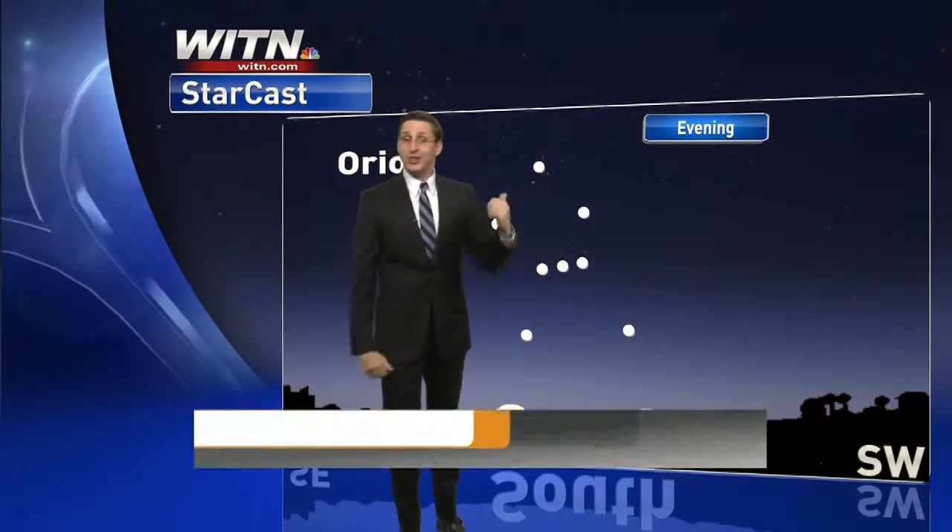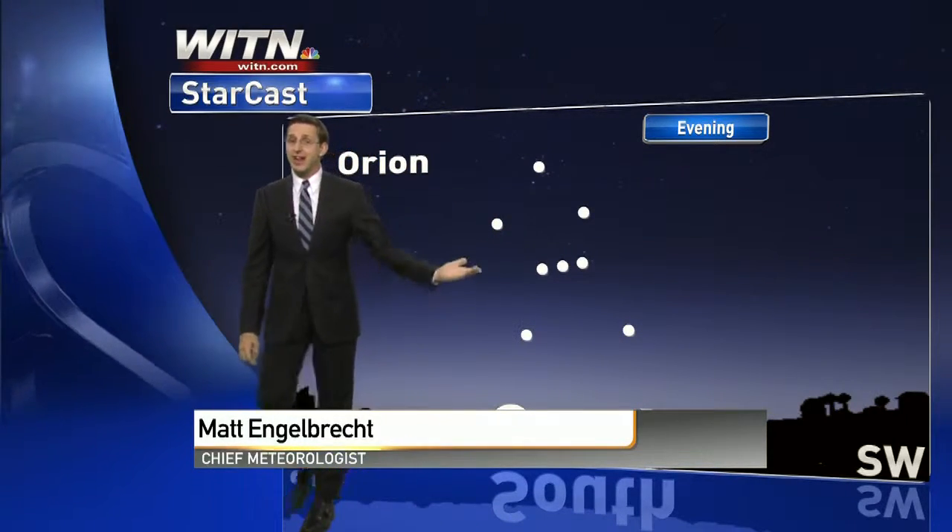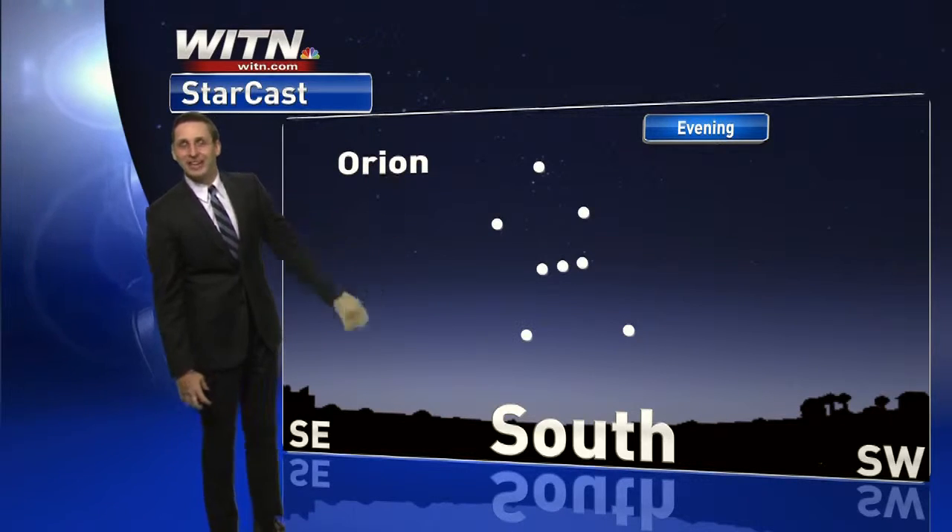It's going to be a cold and dry night, so these stars are going to look extra bright. If you get a chance, grab a jacket, come on outside and check out one of my favorite constellations, Orion, the Hunter.